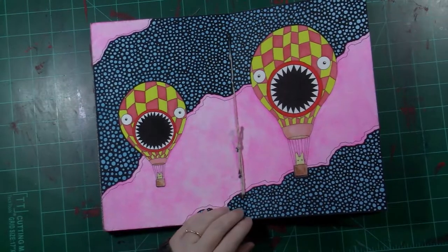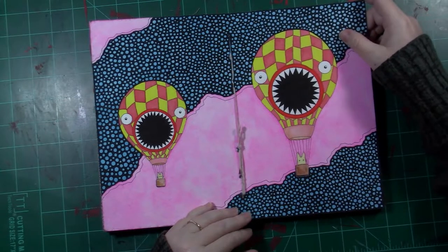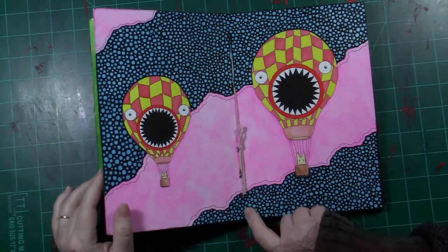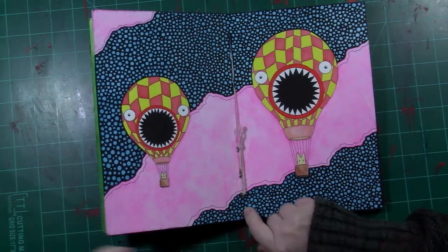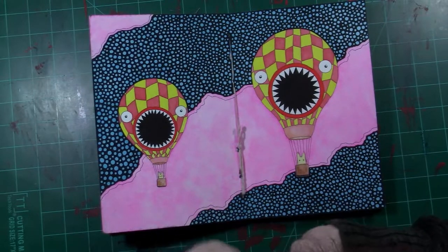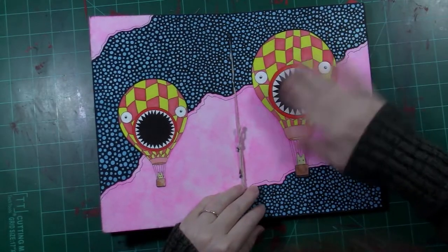These dudes — this was an Inktober prompt, I believe it was 'Balloon' or something like that. And of course, knowing me, I gave them my teeth. I had some people get annoyed at me for doing so many of these dudes with teeth, but I don't care, I like them. Definitely watercolor and ink all the way through.